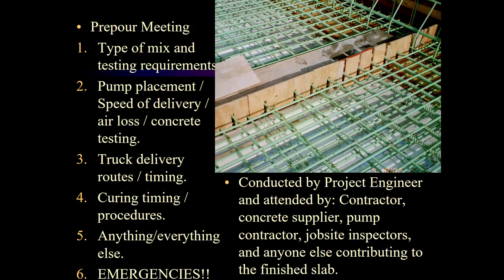What needs to be discussed at the pre-pour meeting? We need to know what type of mix and what the testing requirements are — where we're doing our testing, how much is being tested, how many cylinders are being made. Where is pump placement going to be? The contractor and pump operator need to talk this through, because I've been on jobs where the contractor wanted to pump in certain locations and the pump operator said that won't work with the pumps you've ordered. Better to discuss that before the pour than the day of.